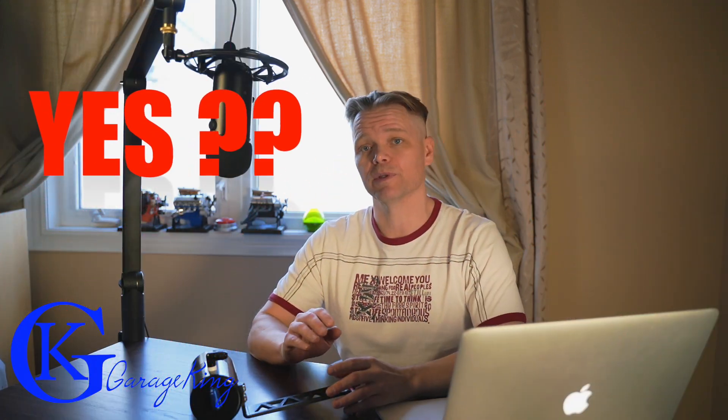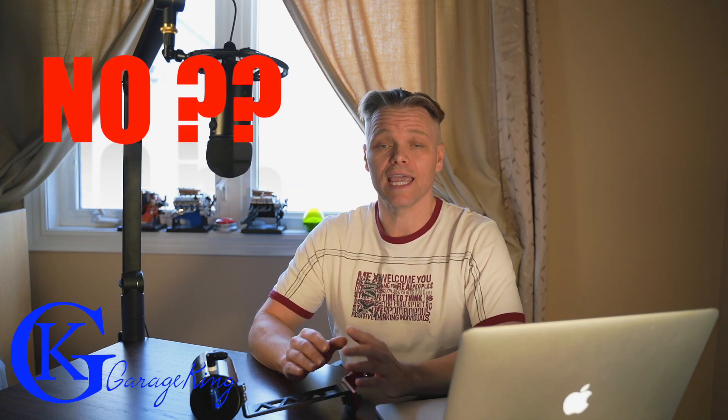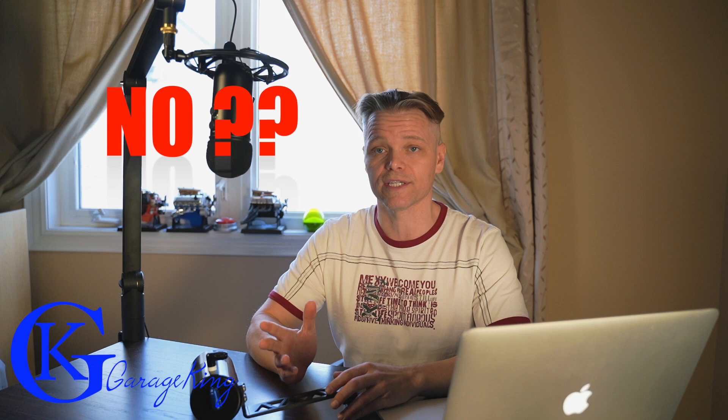Good day everyone and welcome back to the channel. On today's video we're going to talk about catch cans. This is a hotly debated topic because there's some people that say you really need them and there's other people that say you don't need them. Hopefully at the end of this video you will be able to make an informed decision on your own and decide if you want to buy one or you don't want to buy one.